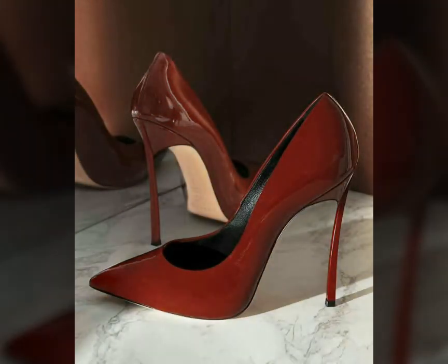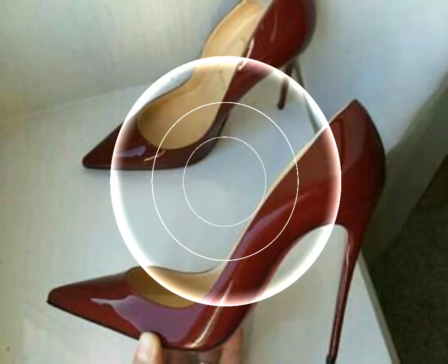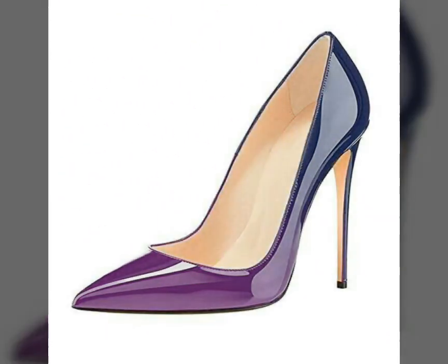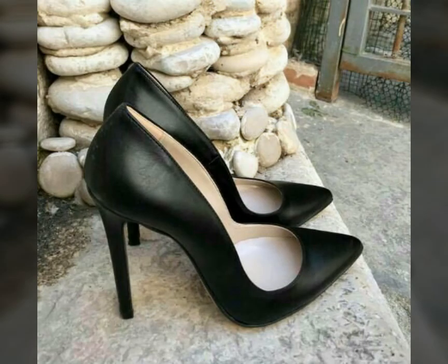So viewers, see you soon with the latest content of women's fashion and style. Thanks for watching my videos. Keep visiting my YouTube channel, keep sharing my videos. Take care — till the next video I will catch you soon with the latest content of women's fashion and style. I hope you will try these beautiful and stylish shoes and you will look extremely gorgeous.